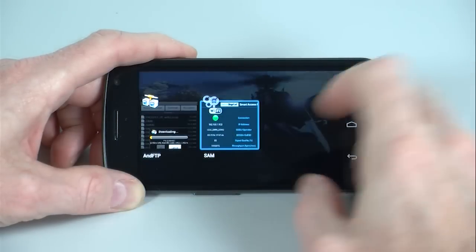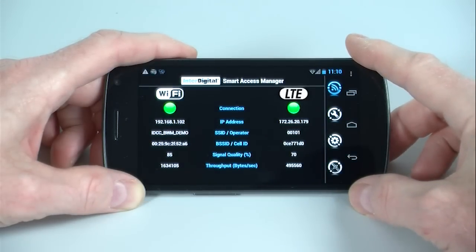InterDigital's Smart Access Manager shows the throughput on both the LTE and Wi-Fi links.